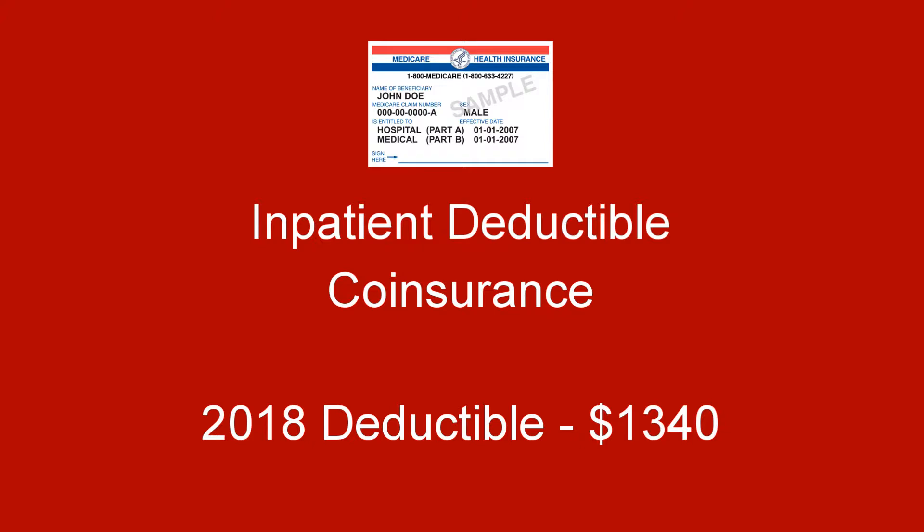In 2018, the deductible is $1,340. If you have a hospital stay, there is a deductible for each benefit period.